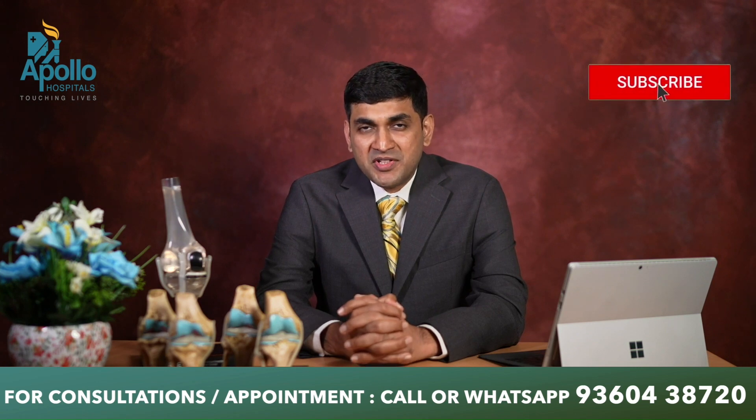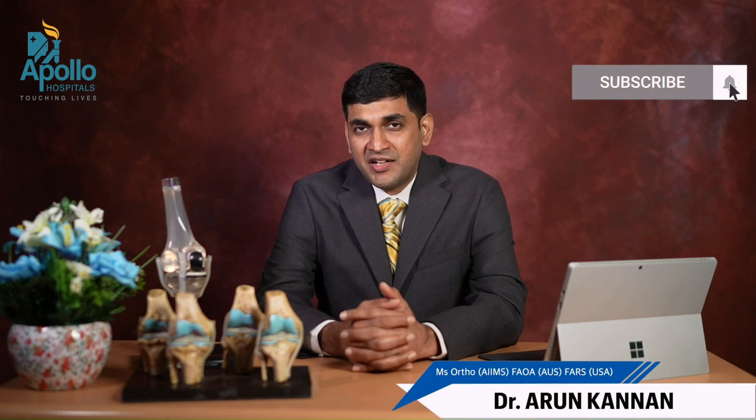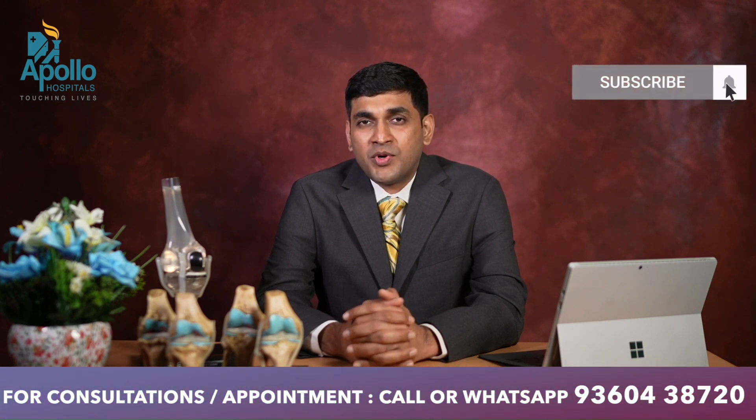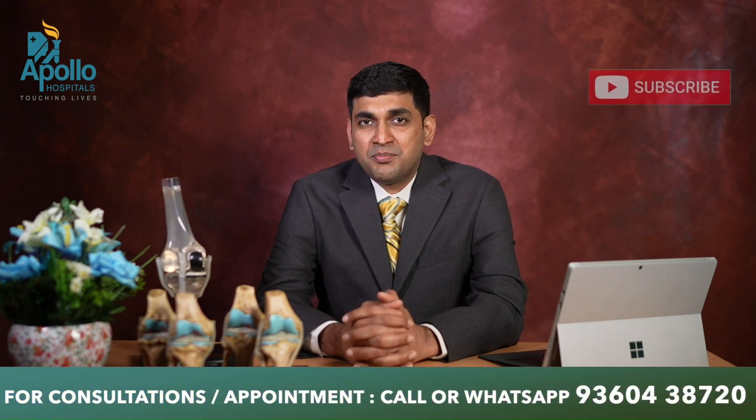Hip replacement is an extremely successful surgery that has been there for more than four to five decades and it has given excellent results. It has often been described as the operation of the 20th century by many scholars because the results were tremendous. This is one of the most successful procedures in the entire medical field, and we are now looking at how to take this one step forward or one step better.